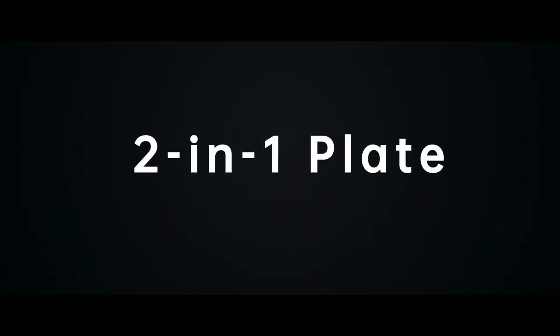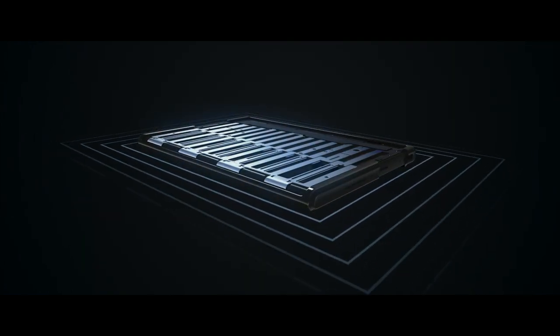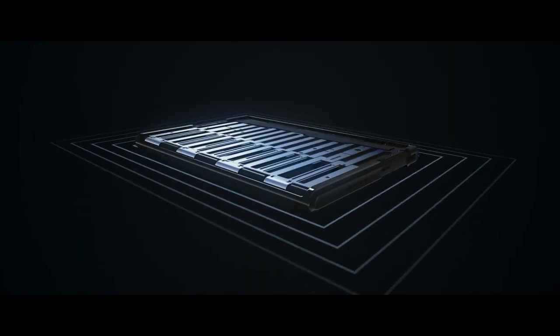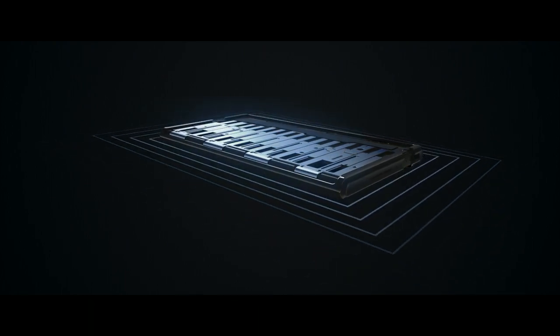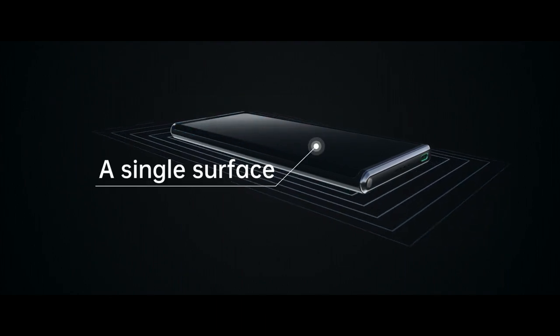Oppo developed the innovative 2-in-1 plate display support technology to support the screen and stop it from collapsing inward. When the display is retracted, the two support substrates come closer together to form a single surface.